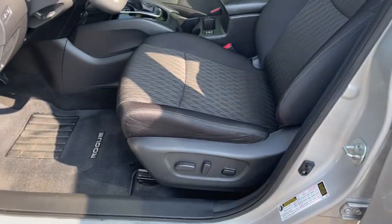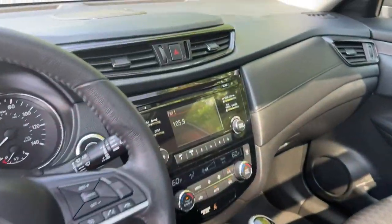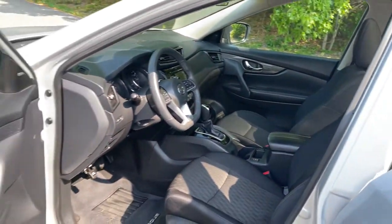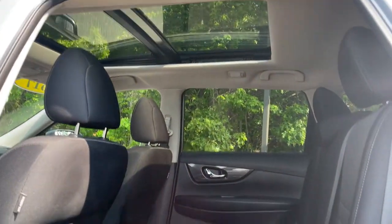These are just some of the great options this vehicle comes with: keyless entry, all-wheel drive, heated driver's seat, four-cylinder engine, backup camera, satellite radio, remote engine start, iPod and MP3 input, heated mirrors, and leather-wrapped steering wheel.